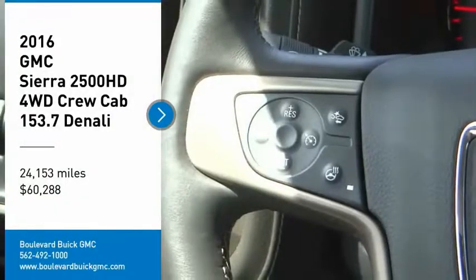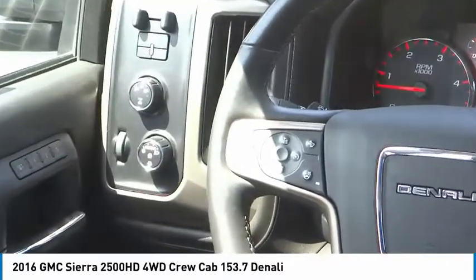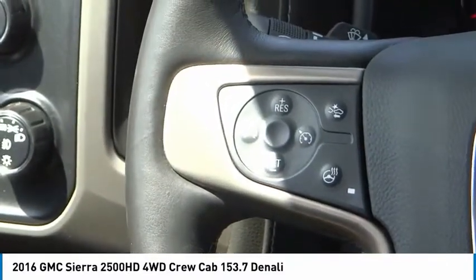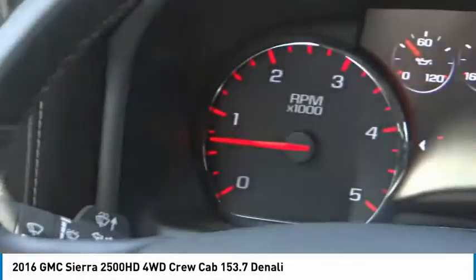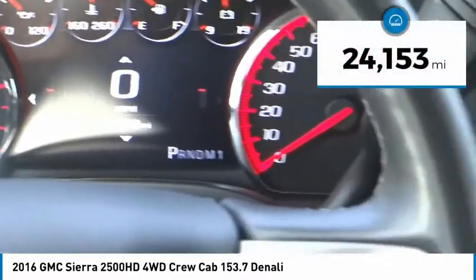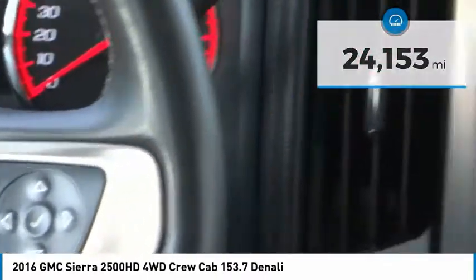Looking for the right vehicle? Check out the 2016 Sierra 2500 HD. The GMC Sierra 2500 HD has all your workhorse basics covered. No worries here. And is priced below $65,000. This vehicle has less than 25,000 miles. Here are some of this vehicle's great options.